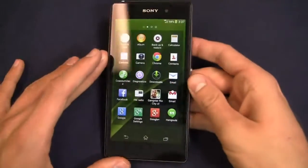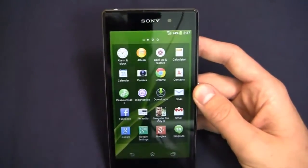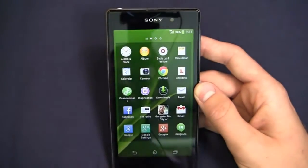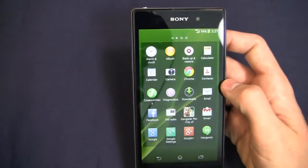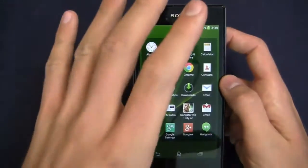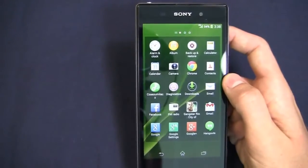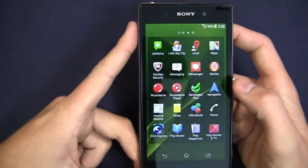Out of the box, you get the typical Sony stuff. You can see Album and all these little games that came with this particular version. Special thanks to GSM Nation for letting us have this device to review — you can pick this phone up at the link. It works on LTE on T-Mobile but does not work on LTE on AT&T, so keep that in mind if you're looking to buy it.